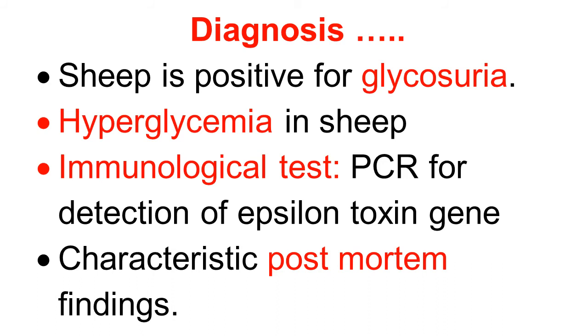There is hyperglycemia in sheep — increased glucose level in blood — and so there is glycosuria, the presence of glucose in the urine. This is also a characteristic finding. A more confirmatory test is the immunological PCR test for detection of the epsilon toxin gene — a very sophisticated test.